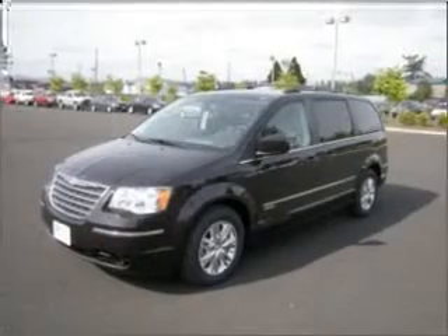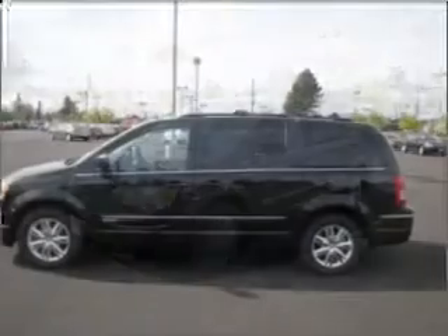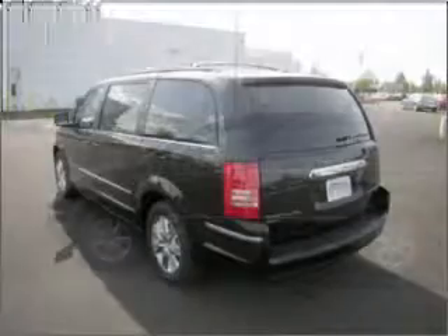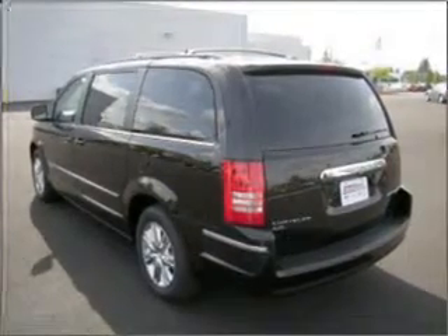Whether heading out on tour or hauling the kids to soccer, this 2010 Chrysler Town & Country Touring is the vehicle you need. This Town & Country has a powerful 4.0-liter 6-cylinder 24-valve engine and an automatic transmission with a dark exterior.